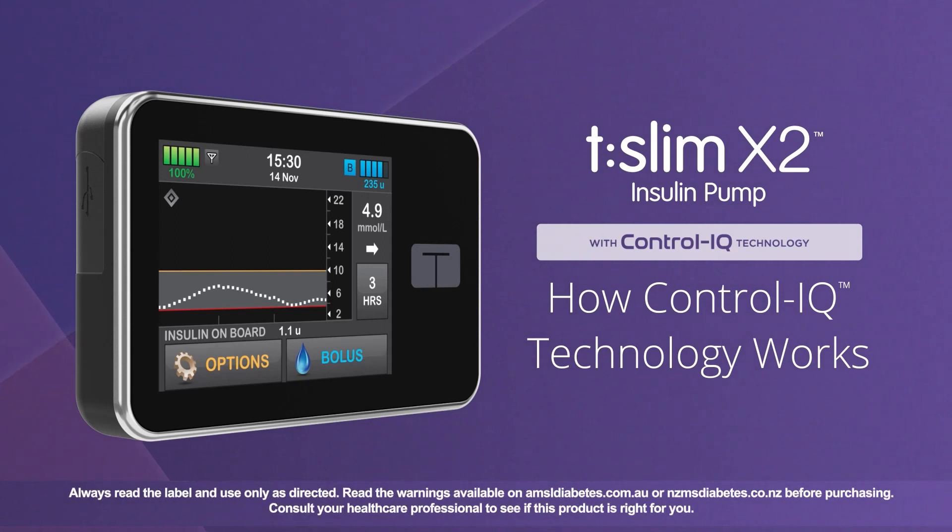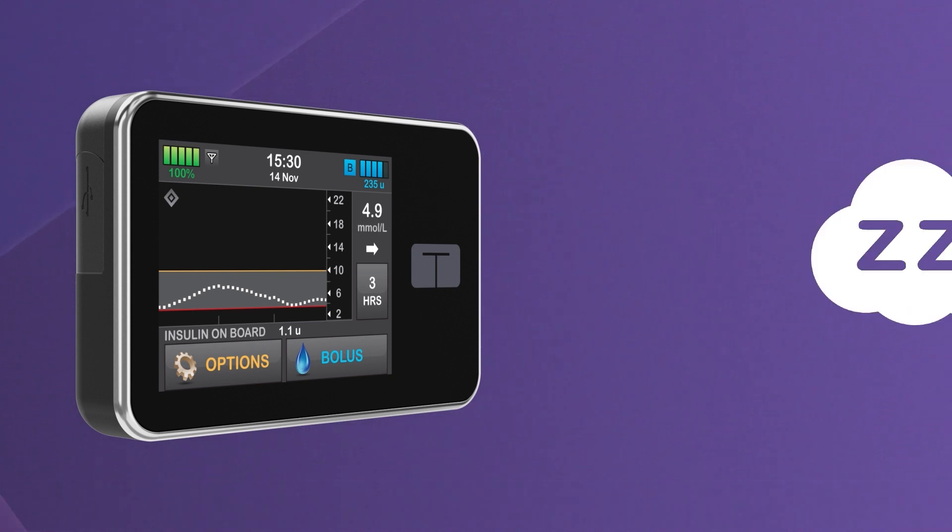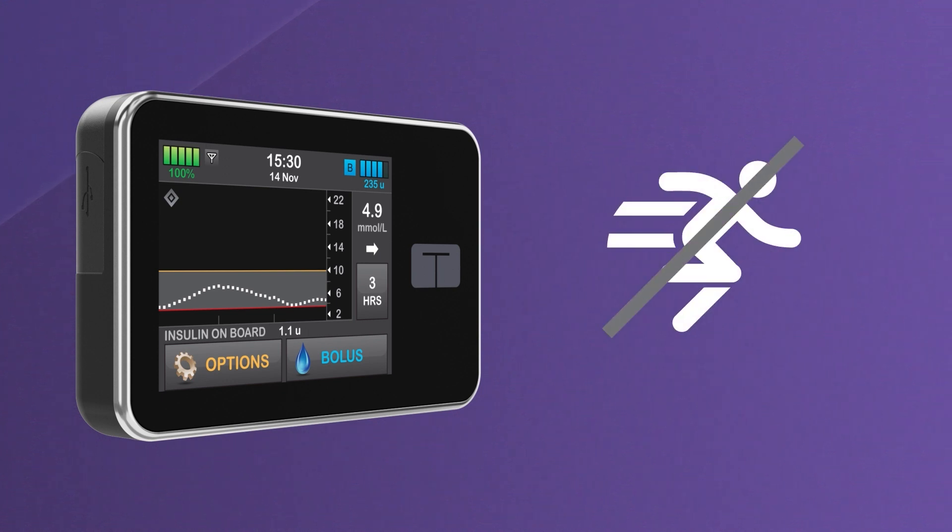Welcome! We're excited to show you how easy control can be using the TSlim X2 Insulin Pump with Control IQ Technology from Tandem Diabetes Care. This video explains how Control IQ Technology works during usual day-to-day activities when you aren't using the sleep or exercise activity settings.